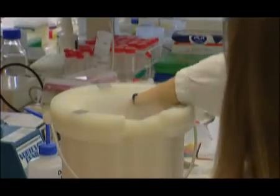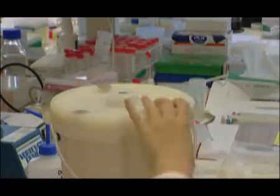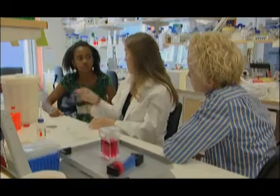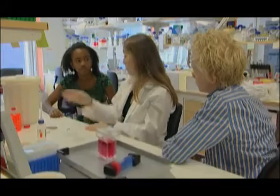Varför lägger ni ner tumören i sinken? Det är för att den ska frysa till så att den blir hård, och så kan vi snitta den, eller skiva den i jättetunna lager. Och så kan vi färga in den och studera strukturen av blodkärlen. Det gör vi för att vi ska kunna studera hur den växer och se hur kärlen i tumören ser ut. Ja, det kan man se i mikroskopet.